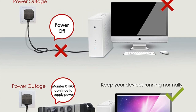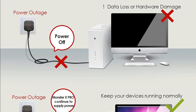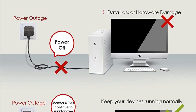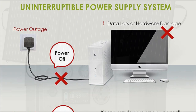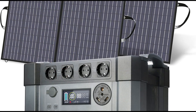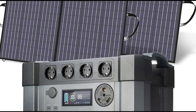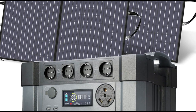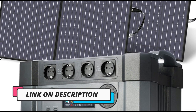One of the standout features of this power station is the included two 100W solar panels, which provide a convenient and eco-friendly way to charge the unit. The panels can be easily connected to the power station to recharge it during the day, ensuring that you always have a source of power. The power station is also designed with safety in mind, featuring multiple protection systems to prevent overcharging, over-discharging, and short circuits.